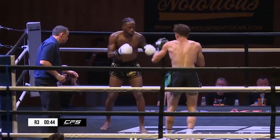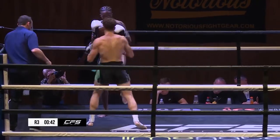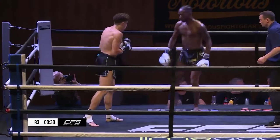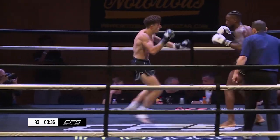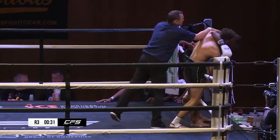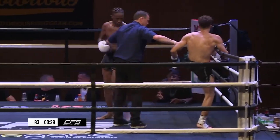I feel like Cyril has that more composed style where he waits and then explodes when he needs to — lovely kick, just as I say it, right on cue. But Romain has that sort of busy, busy work rate style. Great balance from the man from Sabay Academy.